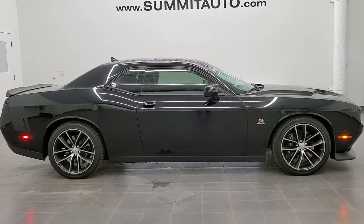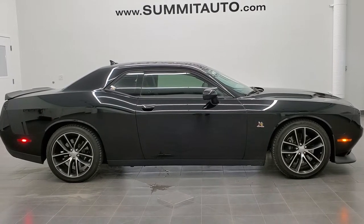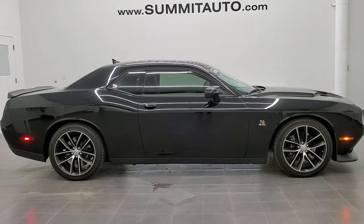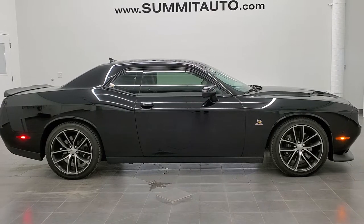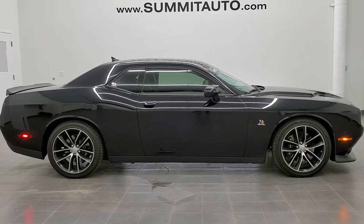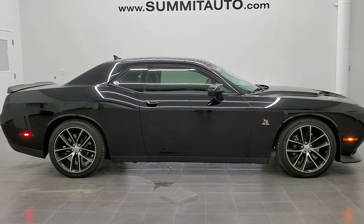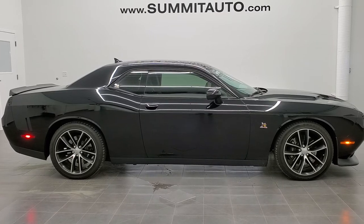If you'd like to check out more HD videos, go to youtube.com/summitauto. Remember to like, subscribe, and share this video and all the videos you see there. You will see a link to subscribe to our YouTube channel on your left, a link to more Dodge Challenger videos on your right, and a link to this vehicle on our website at the bottom. We are super excited to be offering this extremely clean, extremely low mileage 2015 Dodge Challenger RT Scat Pack in black clear coat. Thanks again for checking out the video.